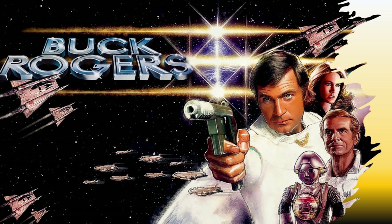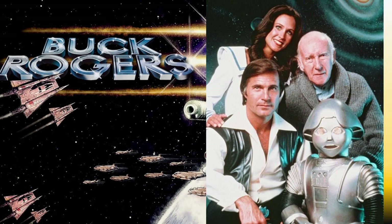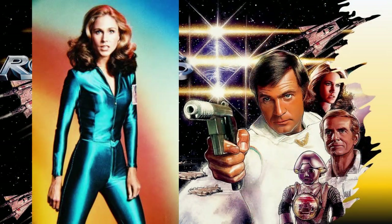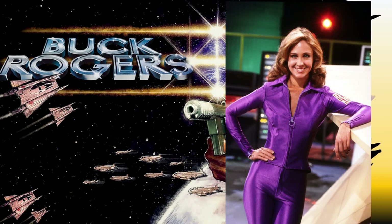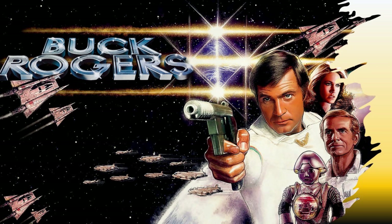It wasn't until about 1979 when NBC decided to do a new series based on the character, starring Gil Gerard and Erin Gray, who we all loved and is probably one of the early crushes of many of us, including John's Box of Comics. Most of this list is going to be tied into that television show and the toys that spun out of it from Mego, but we've got a few others mixed in there as well.